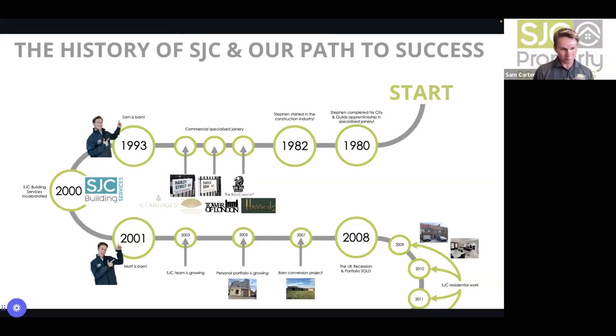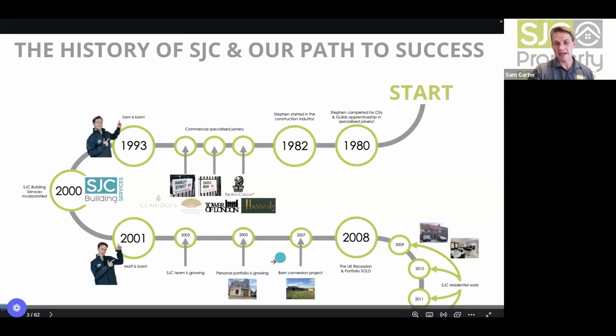Sam was born in 1993 and in 2000 his dad set up his own building company in Cambridge. In the early 2000s dad was growing the SJC team, building a small portfolio in Cambridge and doing lots of residential conversions. In 2005, before PD rights were really a thing, he did an amazing commercial conversion — an old warehouse converted into a three-storey townhouse with zinc cladding and a roof garden.